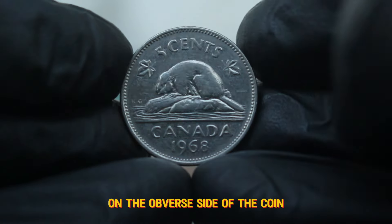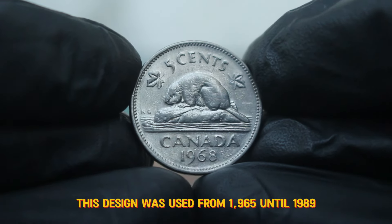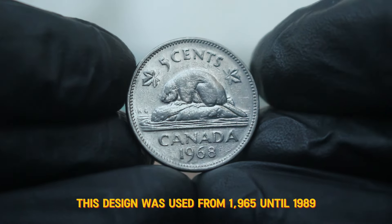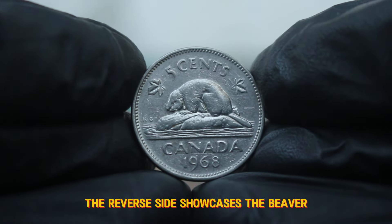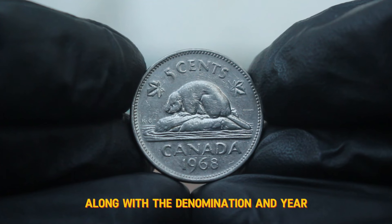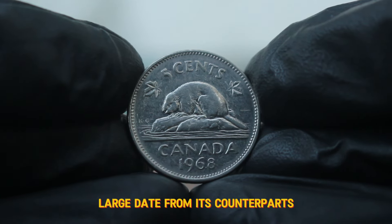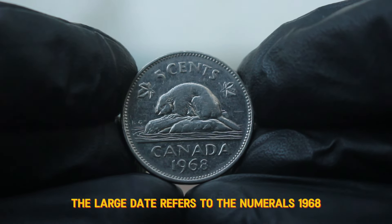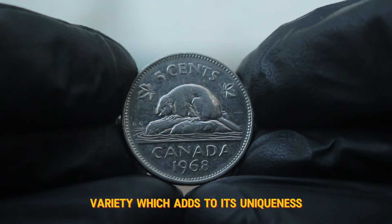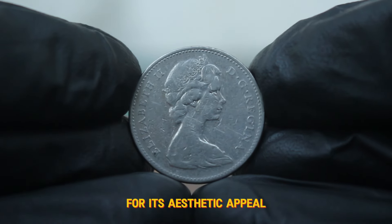On the obverse side of the coin, you'll find the effigy of Queen Elizabeth II, facing right. This design was used from 1965 until 1989 and is recognized for its detail and artistry. The reverse side showcases the beaver, along with the denomination and year. What distinguishes the 1968 large date from its counterparts is that the numerals "1968" are noticeably larger than those on the small date variety, which adds to its uniqueness. While both versions exist, collectors often prefer the large date for its aesthetic appeal and rarity.